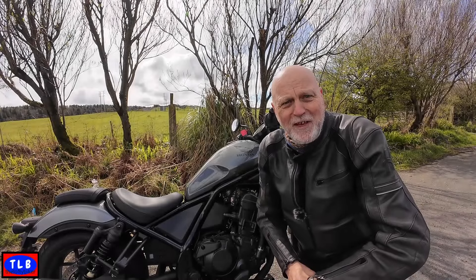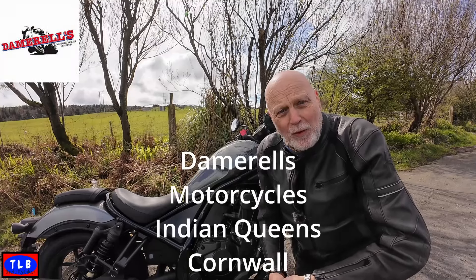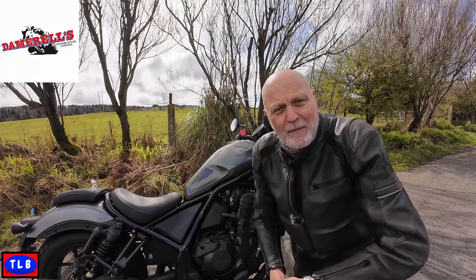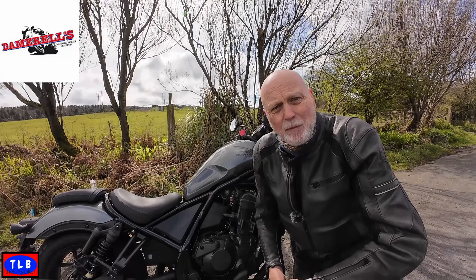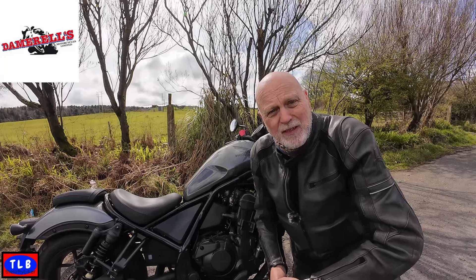Good morning YouTube, Lofty here. I've not sat here for a while, I've not actually made a video for quite a while. Most of the stuff you've been watching has been in the can for a while. We've been so busy getting ready for reopening the B&B and we've had friends, relatives and guests up here, so we've not really had much time to ride the bikes but I'm out today.